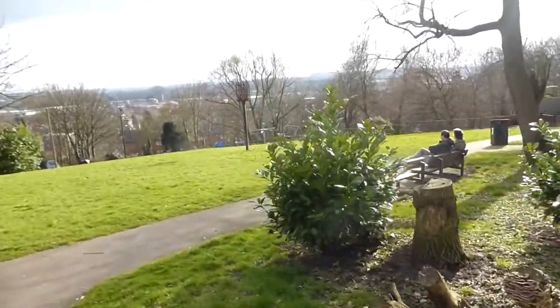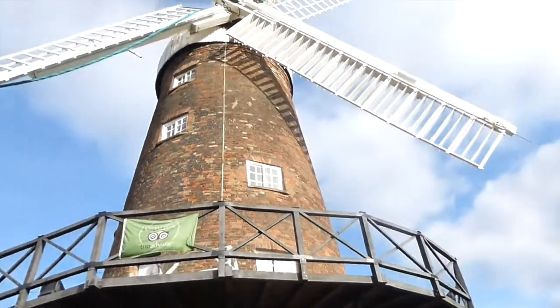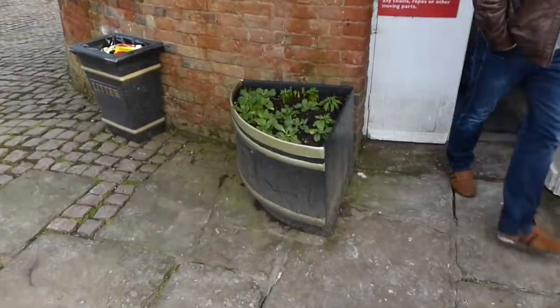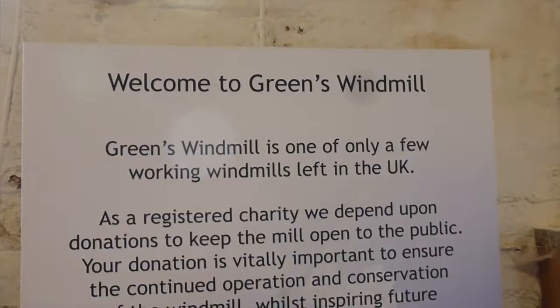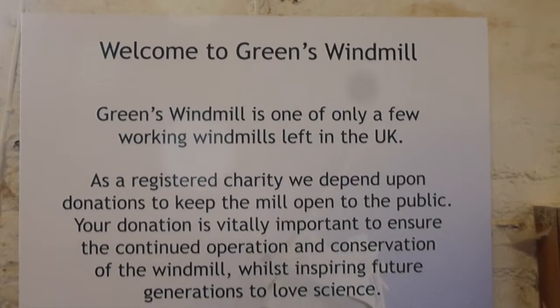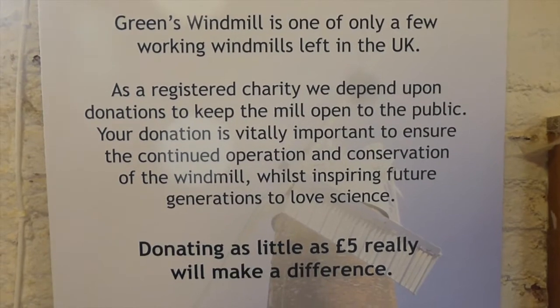So the huge playground is just down that hill there, and here is Greens Wind Mill. This is the Science Centre and before I go in there I'm going to give you a tour of the mill. Welcome to Greens Wind Mill — one of only a few working windmills left in the UK. As a registered charity, they depend upon donations to keep the mill open to the public.